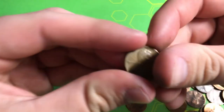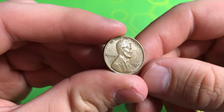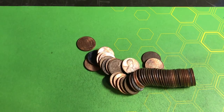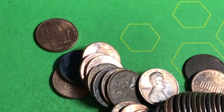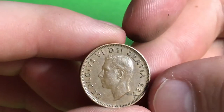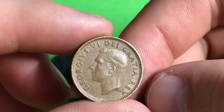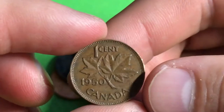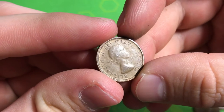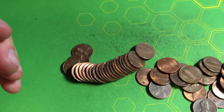Roll number 34, another wheat penny — a 1946 Denver. Got one of these earlier too, but it still counts for five points from the 40s. Roll number 36, we got a pretty old Canadian — a 1950 King George VI. Since it's a King George VI it gives us 10 points on the Canadian score sheet. Roll number 48, another old Canadian — a 1964 young head, giving us five points for being a young head.